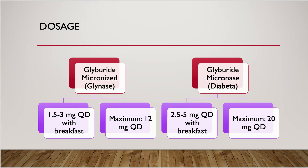The initial dose of glyburide micronized, brand name Glynase, is 1.5 to 3 mg once a day with breakfast, with a maximum dose of 12 mg a day. The initial dose of glyburide non-micronized, brand name Diabeta, is 2.5 to 5 mg once a day with breakfast, with a maximum dose of 20 mg per day.